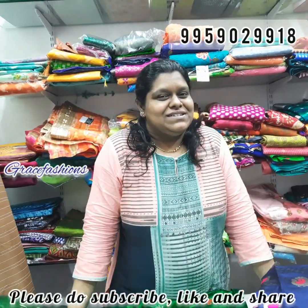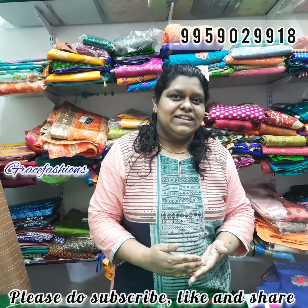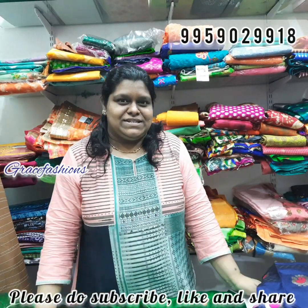Hi, hello and Namaste and welcome to Grease Fashions. Today we have a lot of collections and accessories. You can also have clearance, 1-2 pieces and clearance items.